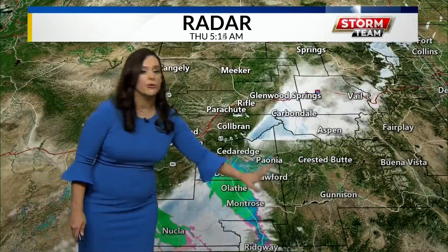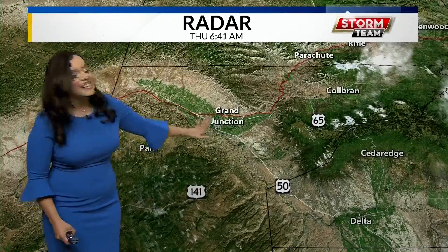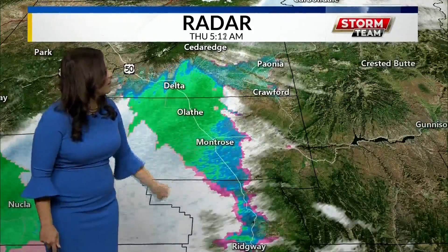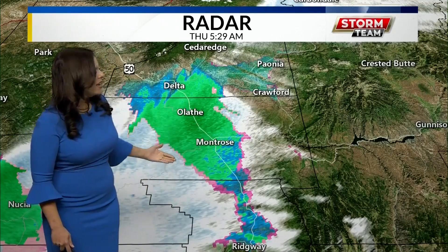You can really see them start to push through. They actually started around midnight last night, starting to pick up a little bit of some precipitation, but into the Grand Valley and into Glade Park, you're really not seeing anything for this morning. As we head down south towards Delta, Olathe, and Montrose, we're now starting to see just a little bit of some of those snow flurries starting to pick up around Olathe and Montrose.